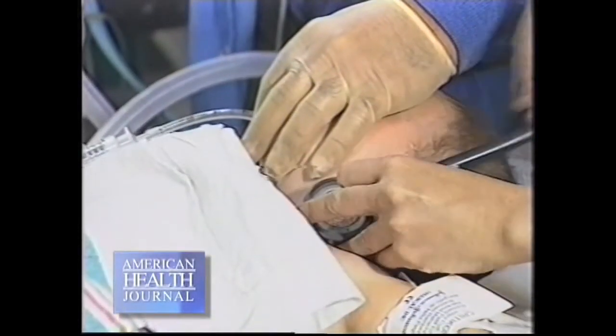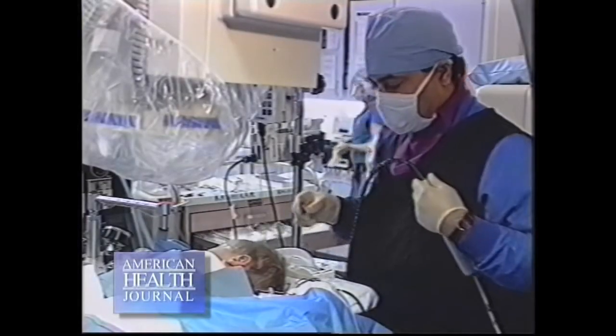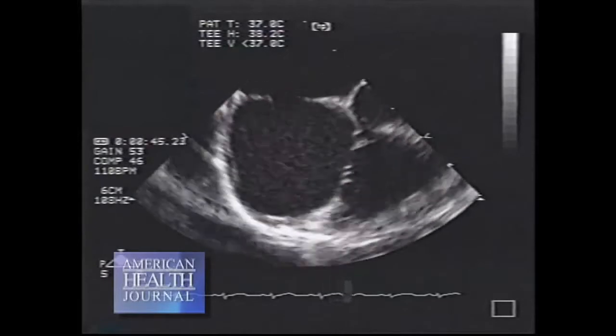The cath lab team is crucial for the success of these procedures. You have to make sure that everybody's on board, that everybody knows what's going to happen and why. And you have to be prepared for complications.